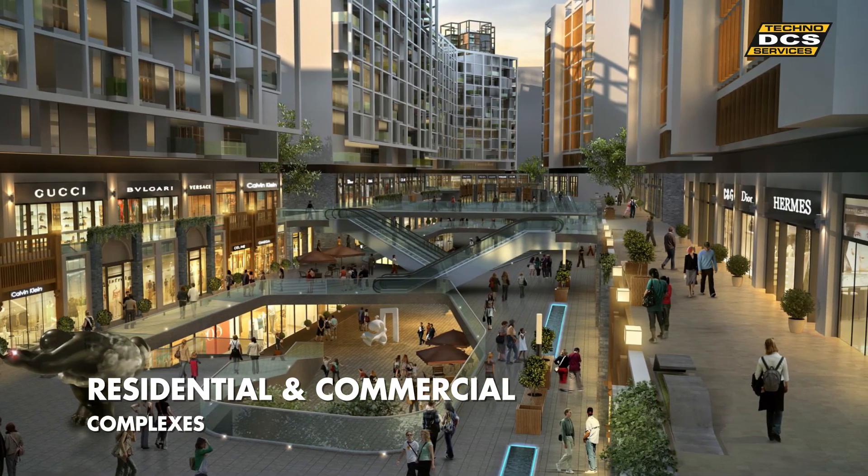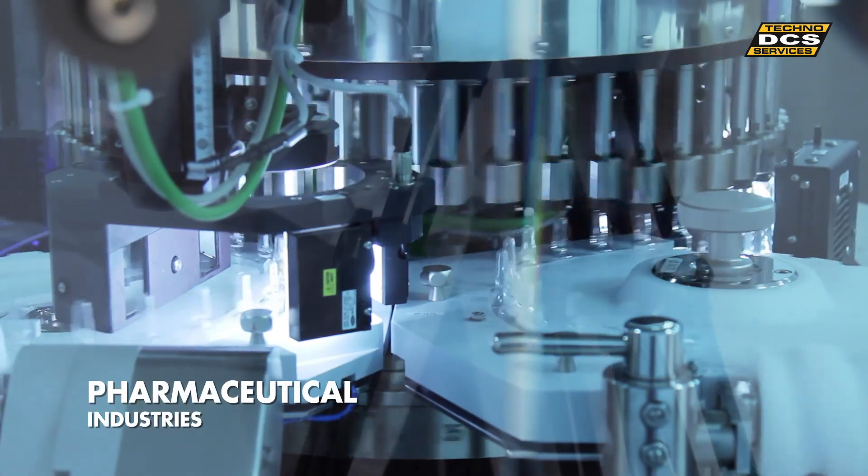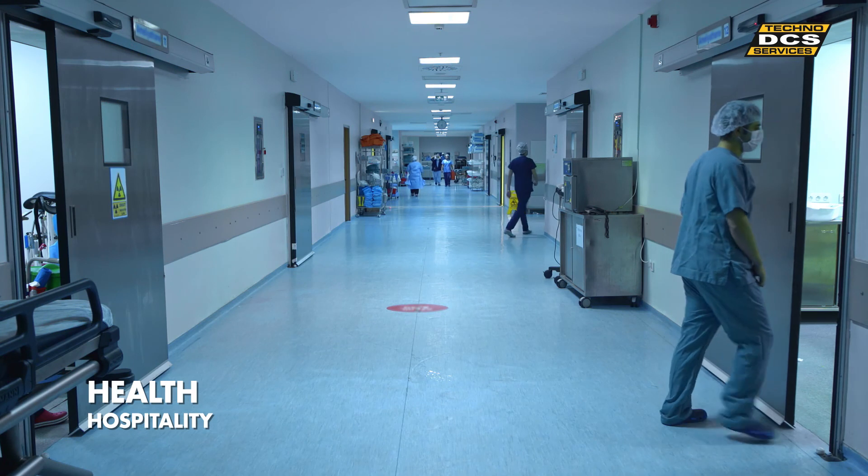DCS caters to almost every industrial and services sector including residential and commercial complexes, educational institutions, pharma industries, and the health and hospitality industry.